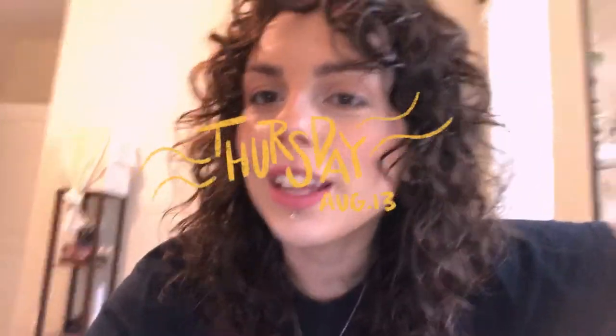Hey y'all, it is Thursday August 13th and I don't work today at the studio, so I figured I'd make some more progress on art stuff. I want to show you my progress on this painting over here — I made a lot of progress on the second dog face last night. I think I want to finish it tonight.